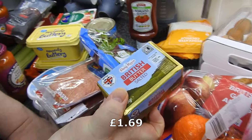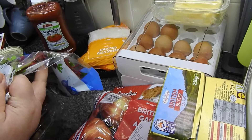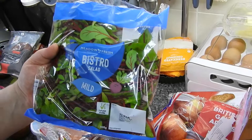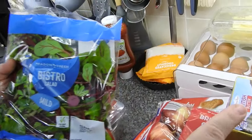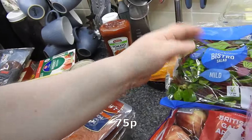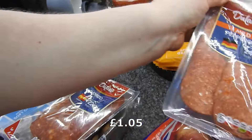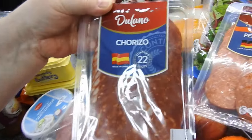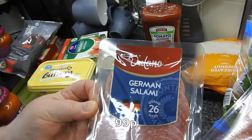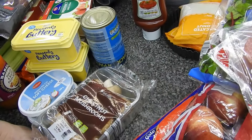Two of the British salted butters — they're 40p each at our local shop, because we live in a small village and the corner shops are really expensive. There's a bistro salad. The usual toppings — got some mild pepperoni, some chorizo, and some German salami. We use them in all sorts — pasta bakes and all sorts.